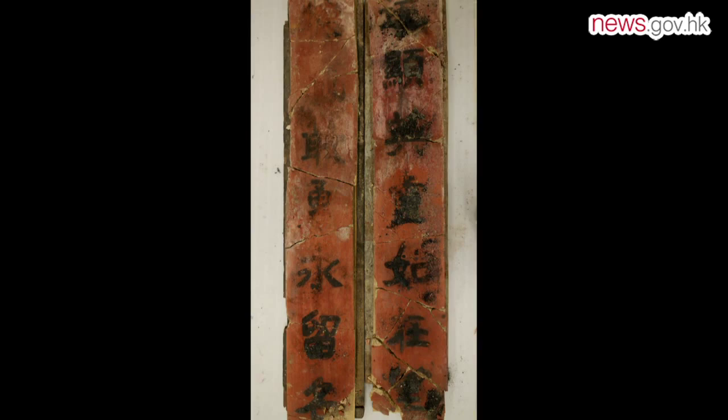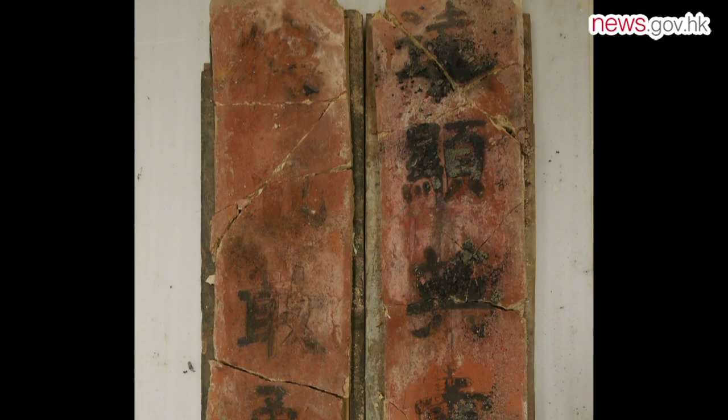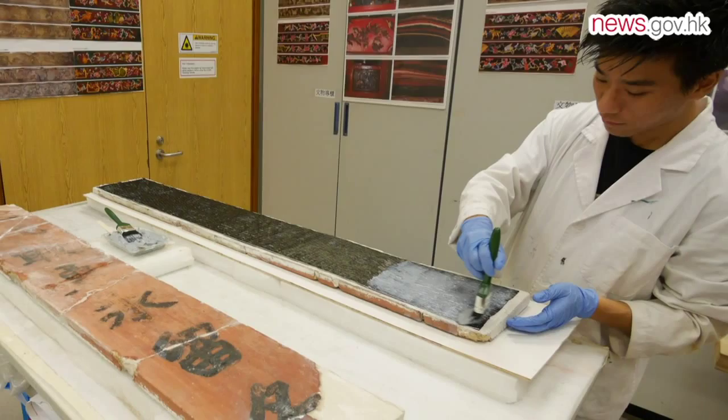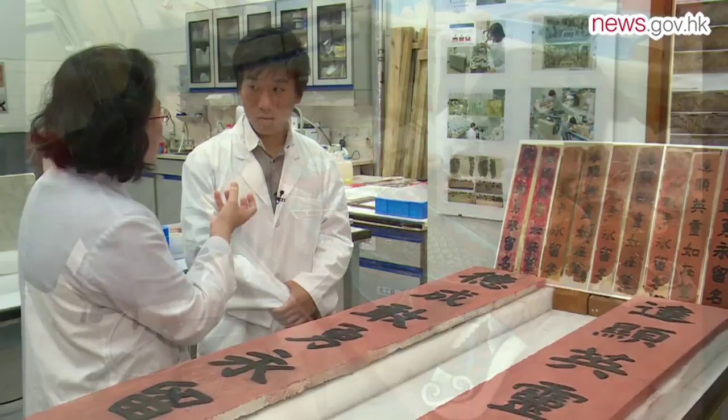The plaster couplet on the façade of Hong Kong's only remaining purpose-built communal hall had seen better days. Before the conservators moved in, the writing on the couplet was fading and the plaster was cracked. To prevent the couplet breaking again, they placed a carbon fibre cloth behind it to reinforce it. Government conservation officers recently helped restore the hall by reinforcing its timber doors and repairing the plaster couplet, using traditional building methods.